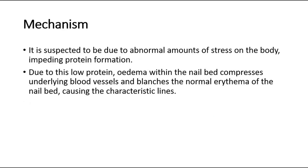For its mechanism, it is suspected to be due to abnormal amounts of stress on the body, impeding protein formation. Due to this low protein, edema within the nail bed compresses underlying blood vessels and blanches the normal erythema of the nail bed, causing the characteristic lines.